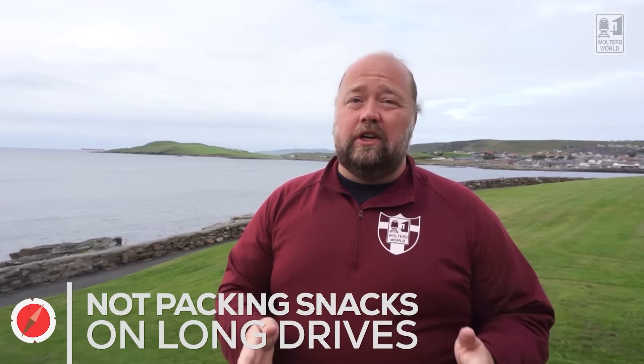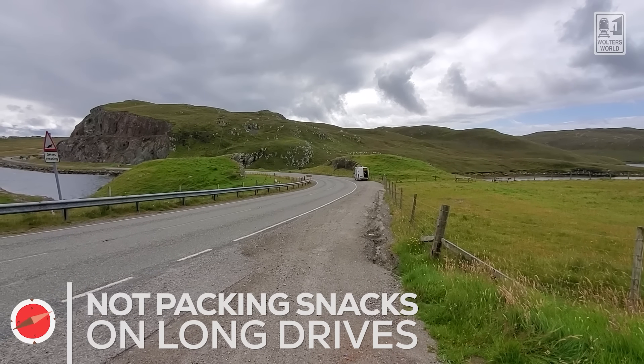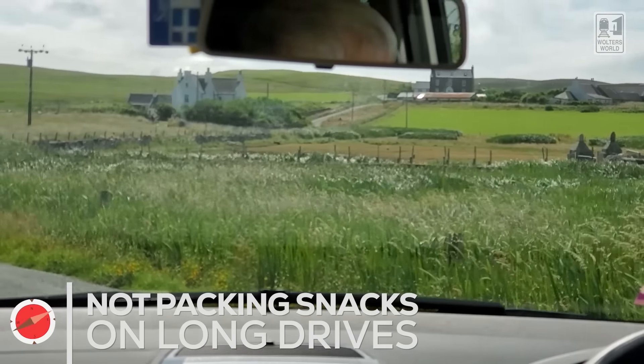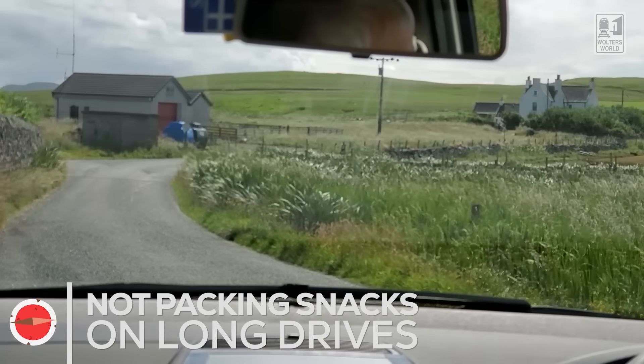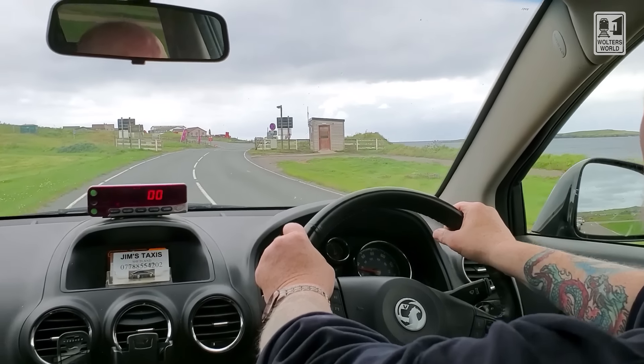The next mistake when driving around is not taking snacks with you. You need snacks in your car because drives can be long with no shops or pubs along the way. Make sure you throw some local treats in — caramel wafers, Scottish shortbread. There's a lot of good Scottish candy that travels well. Grab some drinks too. It's very important.